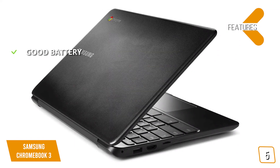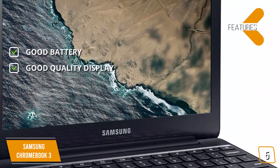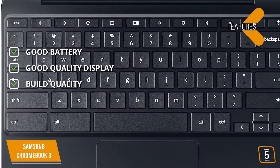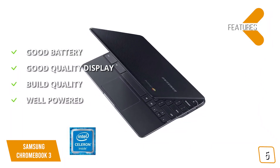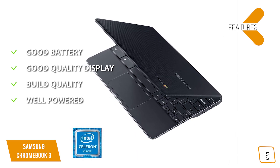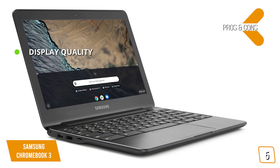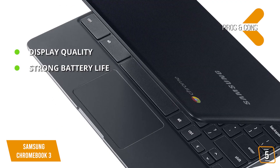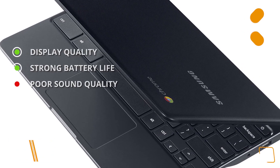Key features include up to 11 hours of battery life, an 11.6-inch HD anti-reflective display with excellent image quality and color accuracy, a spill-resistant keyboard, and an Intel Celeron N3060 processor with 4GB memory and 64GB storage. Pros: amazingly bright screen for its class and strong battery life. Cons: poor sound quality — this laptop's speakers shouldn't be relied upon as a primary sound device.